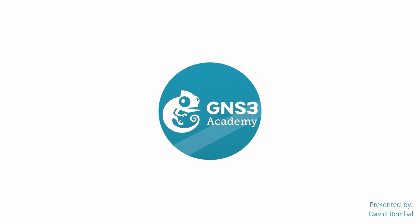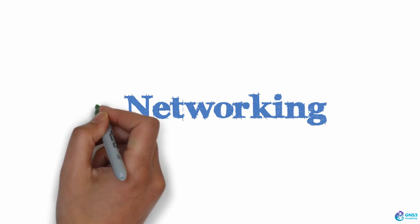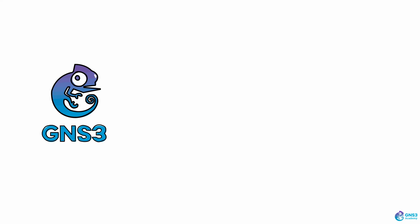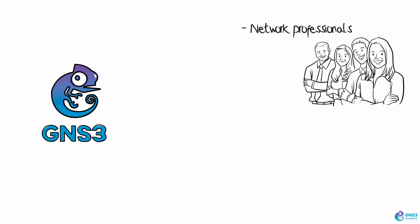My name is David Bombal and I'll be your presenter for this training. So you want to learn more about networking — you may also be interested in getting your CCNA certification. How do you get hands-on practice? Well, you've come to the right place. GNS3 has been empowering network professionals since 2007. It is a very mature product with a rich history.